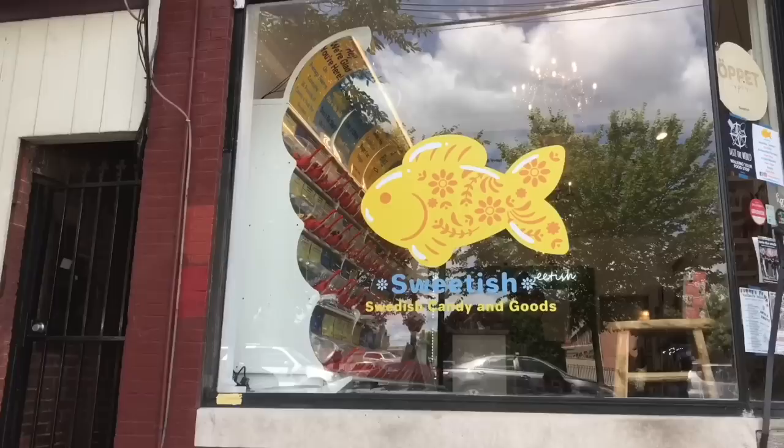Hi guys, I'm Nathan and I'm Haley, and today we are at Swedish, which is a Swedish candy and goods store here on Queen Street in Lancaster. It's really cool because they have a pick and mix inside — authentic Swedish candy like gummies and things like that. We thought we'd come by and pick our own stuff and see what we get and if we like it.